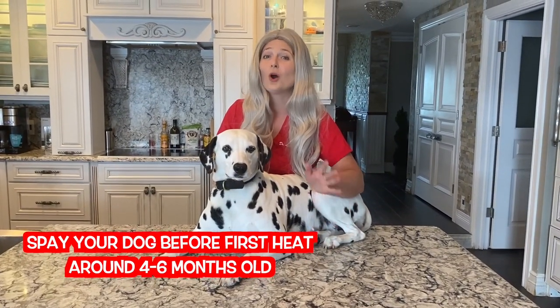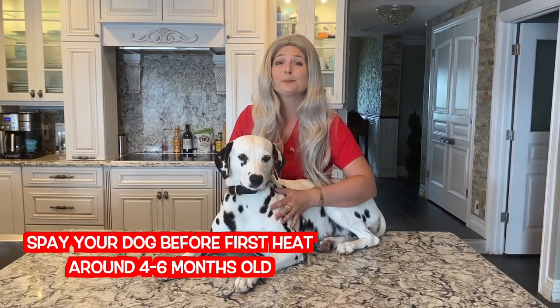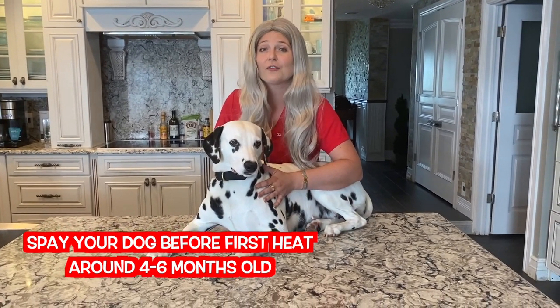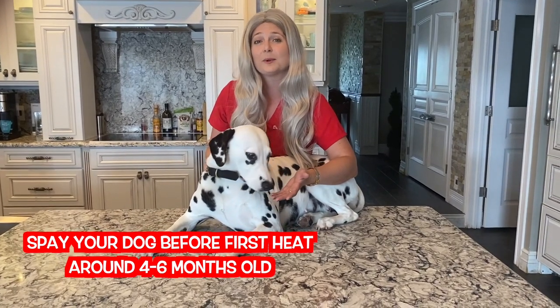If you want to avoid heat cycles and don't want to breed your dog, please spay your pet with your local veterinarian. You can spay your dog from around four to six months old to avoid their first heat. If you want to let them go through that first heat, that is totally okay and you can spay them at a later time.